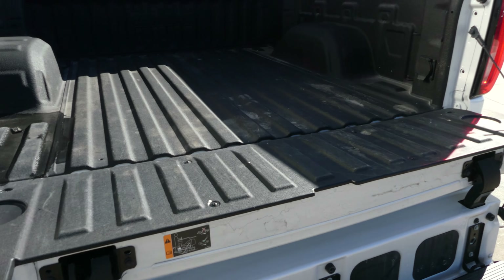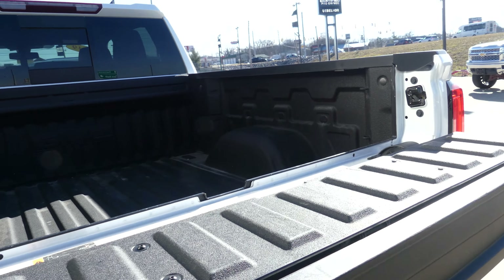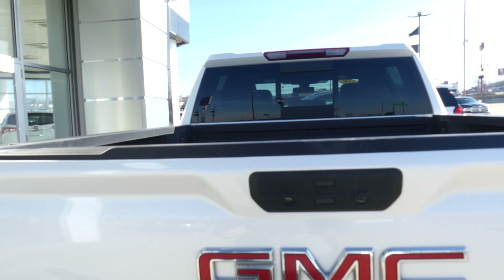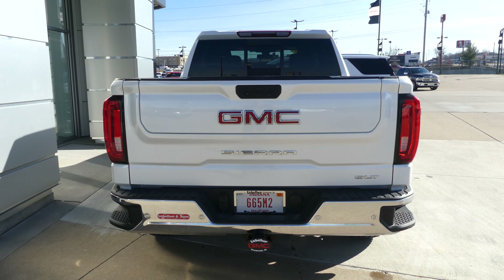It also has a multi-pro tailgate which folds out into a functional step-up and easily folds back into a usable workbench, complemented by a beautiful black-lined GMC bed.